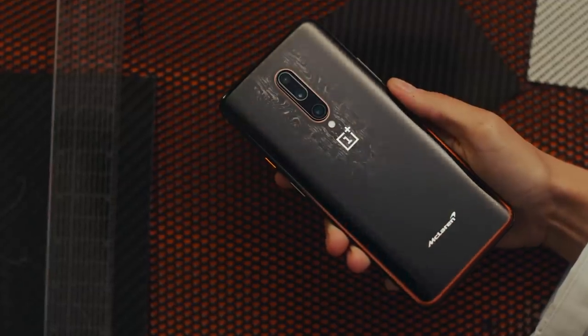Bruce McLaren chose papaya orange over 50 years ago, and that color now comes through in the product. This is the OnePlus 7T Pro McLaren Edition.